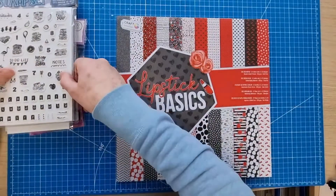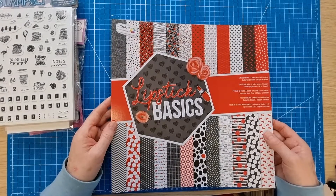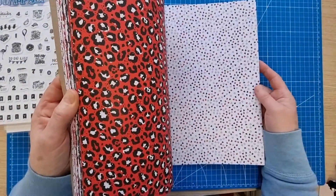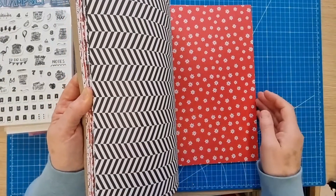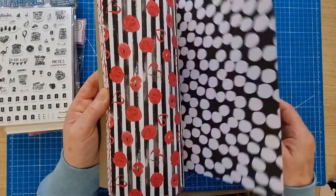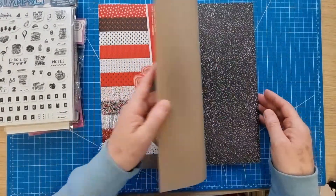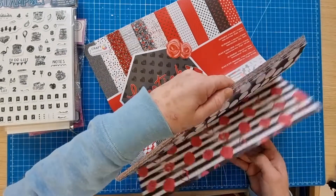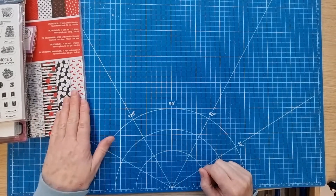It also has what looks like a lemon — could be an orange or lime, but in my world it's a lemon and it'll be used for my Platinum Jubilee scrapbooking. Then I saw this paper pad — I don't buy many paper pads but this one is the colors I like. It's called Lipstick Basics with reds and blacks. There are 24 designs with two of each, so 48 sheets total, and I'm really pleased with that boost to my stash.